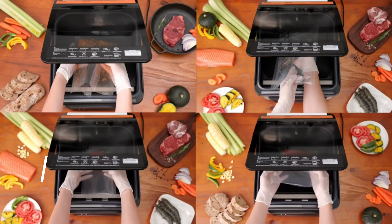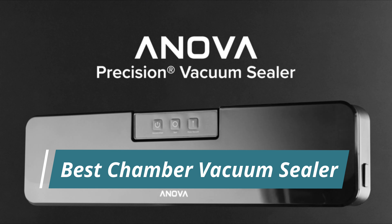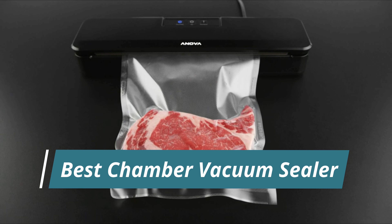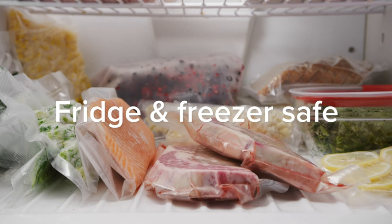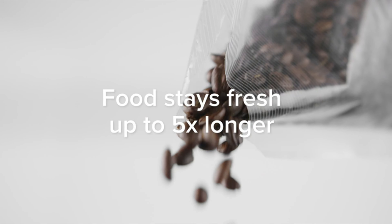In this video, we present the best chamber vacuum sealers on the market today. Regardless of whether you are looking for the budget option or the very best, we have chosen one for each category. We made this list in no particular order.